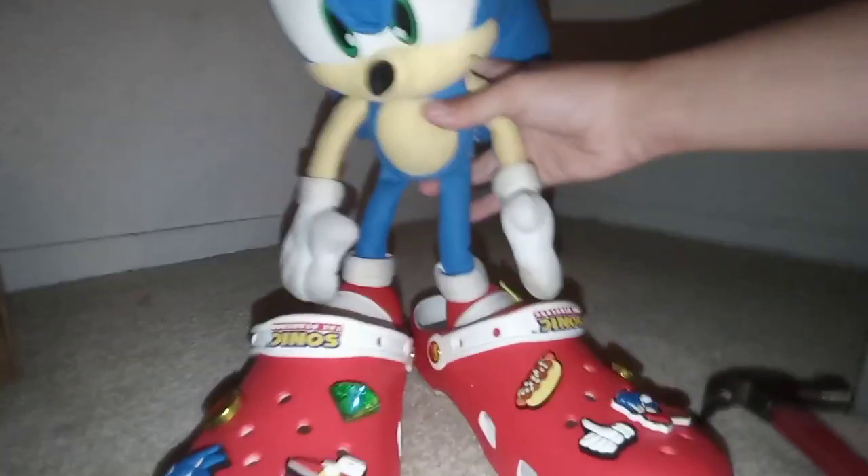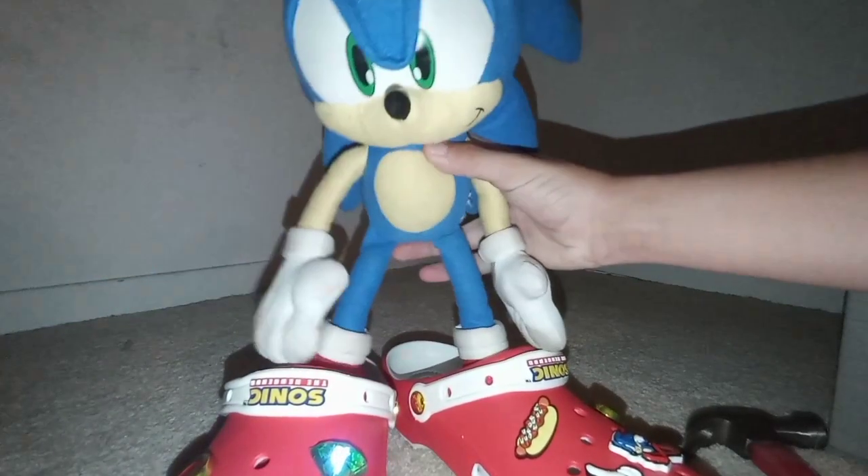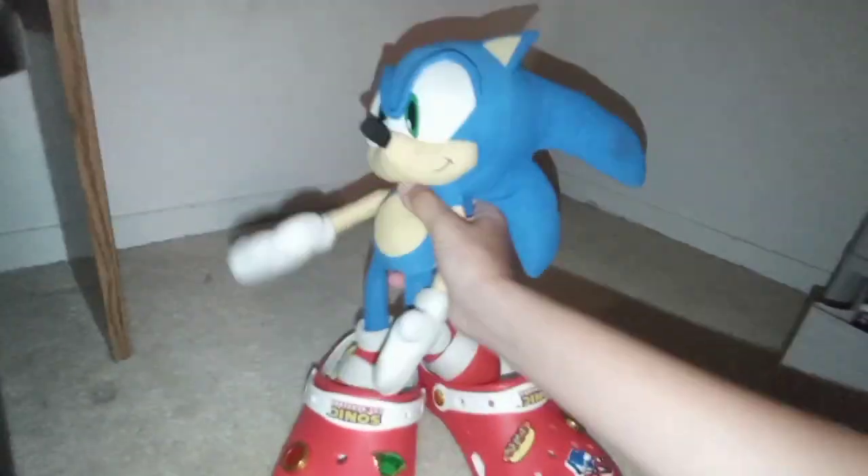These fit terrible — they're way too big! Look how giant they are. I'm already wearing shoes but these are still too big; my shoes don't even fit inside these shoes. They're way too big — I cannot believe this.